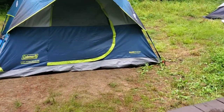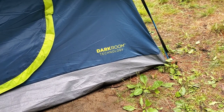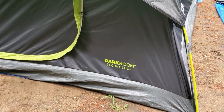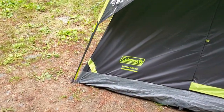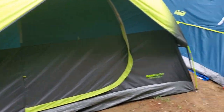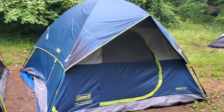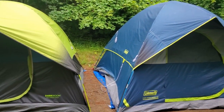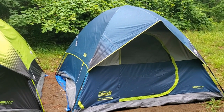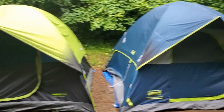I did find differences and I'd like to show them to you. On the right you can see it says dark room technology — it's a fast pitch tent. The one on the left also says dark room and it's called the Sundome tent. For some reason the blue one cannot be found on Coleman's website. It might be a tent made specifically for Costco customers, which seems to be a little different than the one on the left.